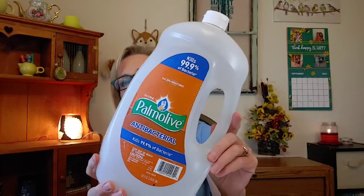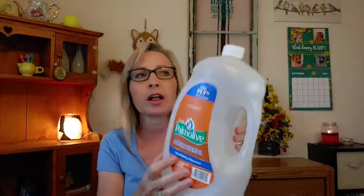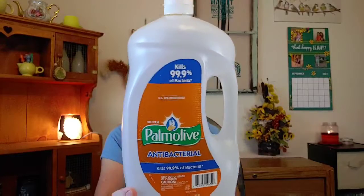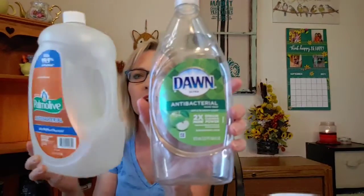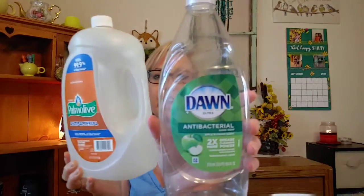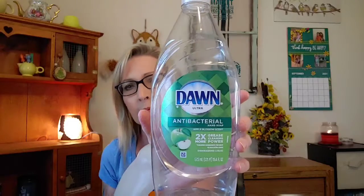Now we're going on to dishes. I finished up a very large container of Palmolive — it's antibacterial and orange-scented. What I thought was amazing is it kind of smells like peaches or apricots rather than citrusy. I really enjoyed this one. I also used up a bottle of Dawn in Apple Blossom scent — I actually had two of those that I went through. I would just add some of the Palmolive into the Dawn bottle and repurposed it that way.